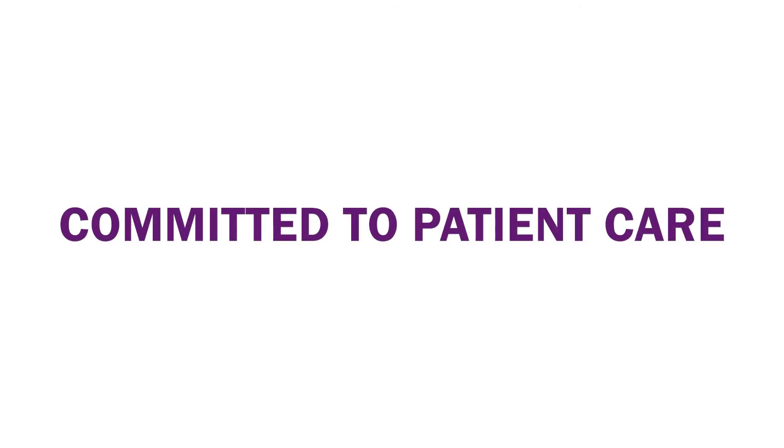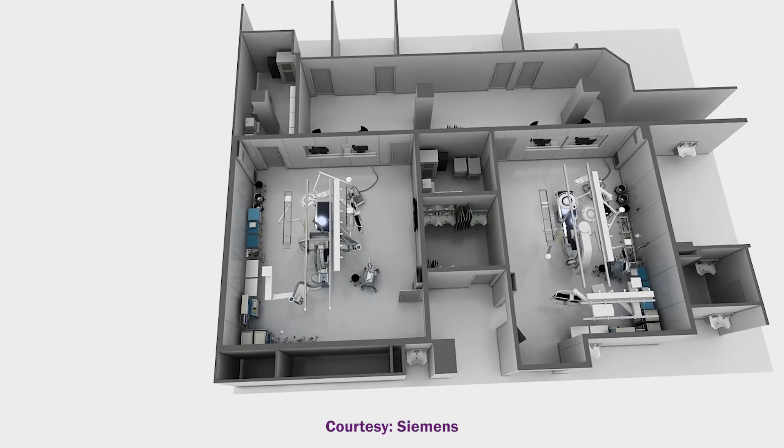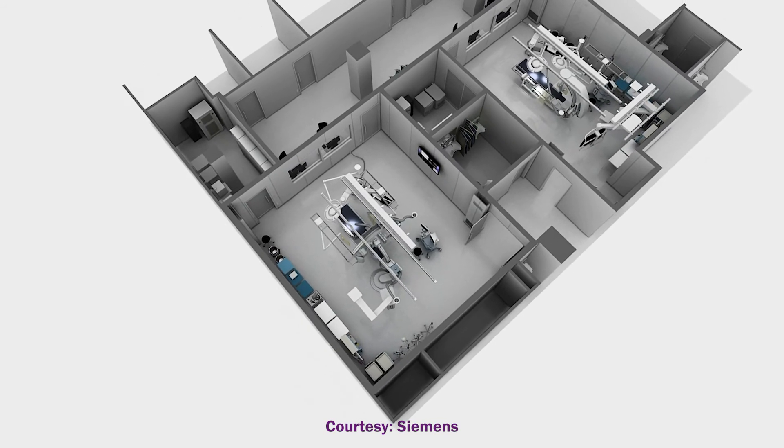CT fluoroscopy also allows us to do procedures very quickly, and the shorter a procedure, the easier it is on a patient and the less risk of complications. Our goal in this project was to make things better for patients. We approached it from the patient perspective, took their feedback to heart, enlisted our entire team for ideas on how to design the space and use it most efficiently, and made a principal commitment to our hospital administration that we were completely rethinking how we do our work to do it better.